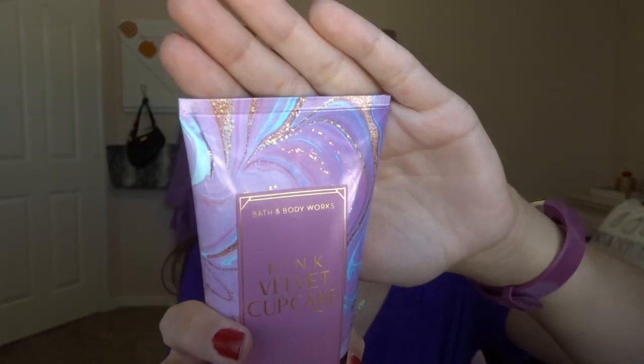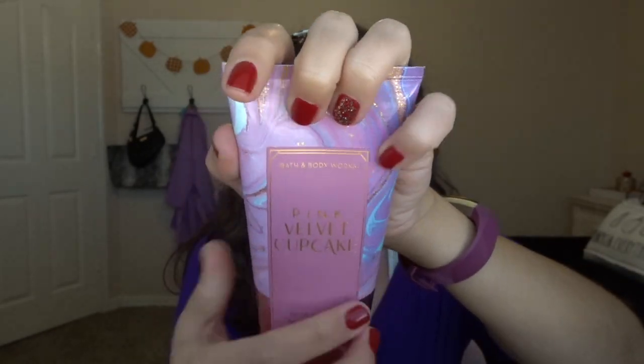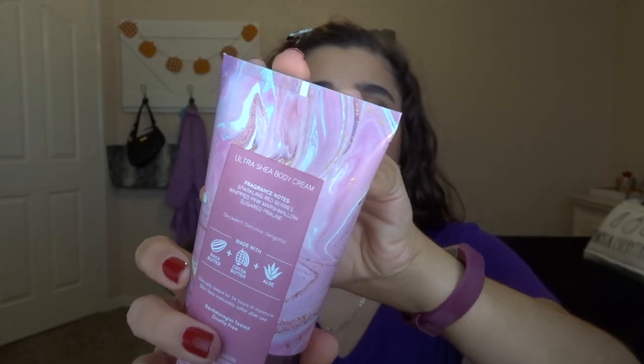The packaging of this is so beautiful — look how beautiful. It has like marbled pink on it and gold and white, it's really pretty. And this smells so good. It literally smells like what you think pink would smell like. It's actually kind of reminding me of Champagne Toast, but without the citrus element. That's probably the sparkling red berries. It just smells super sweet and really good, so I'm very excited about this one.